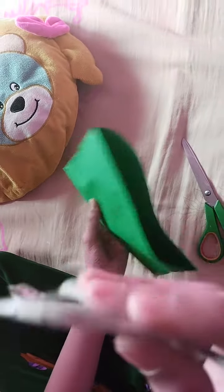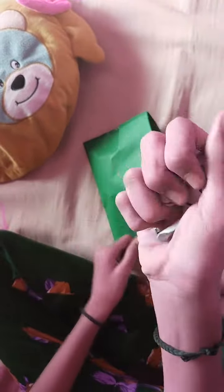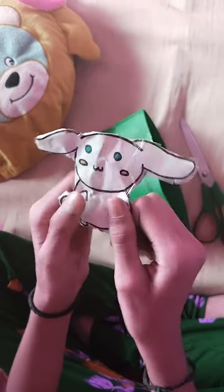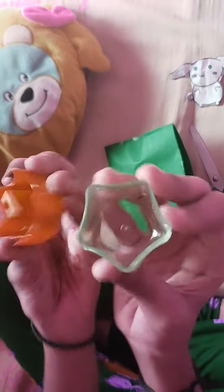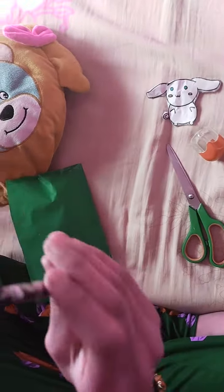I got a squishy cinema roll — it's so cute! And I got a sharpener which is from Doms. And this is the pencil which I got.